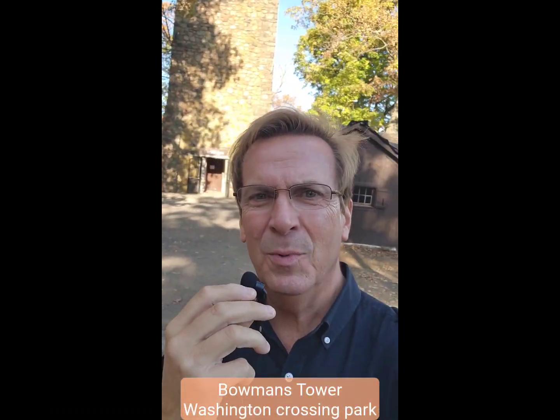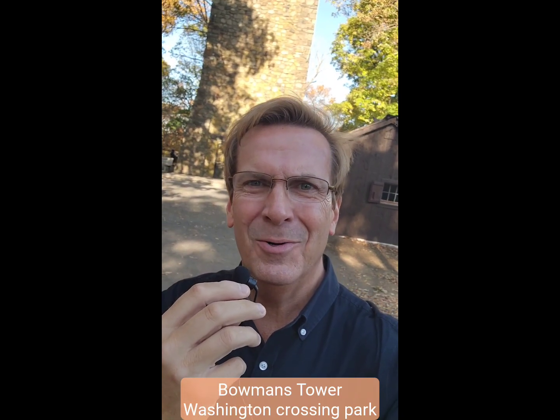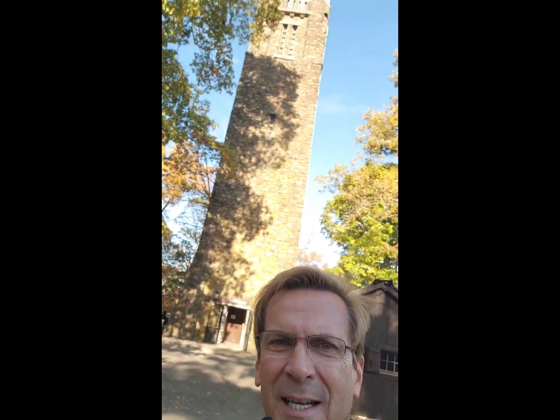Bowman's Tower. It's a super location for visiting. It's one of the many things we're just pointing out on our page here. Don't forget to like and subscribe and stay up to date on all things real estate. But check it out — let's go up and check it out.